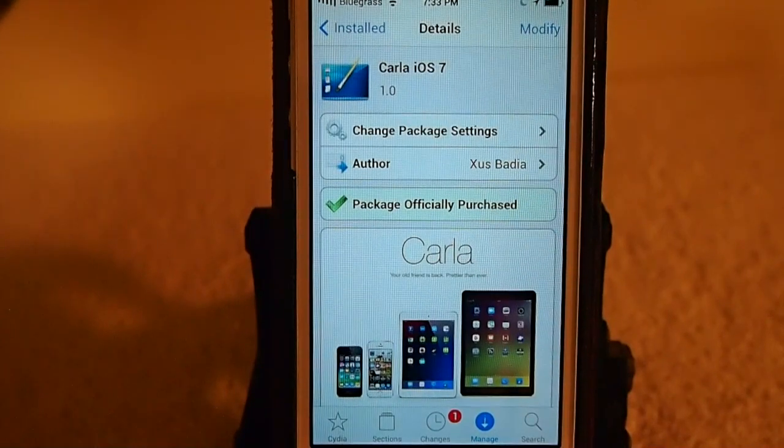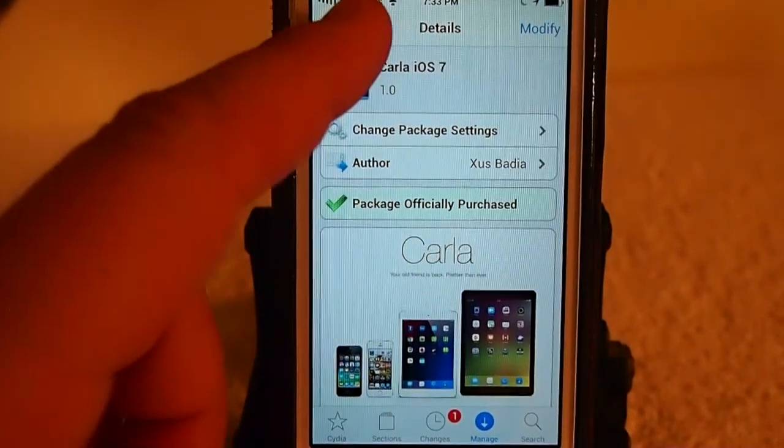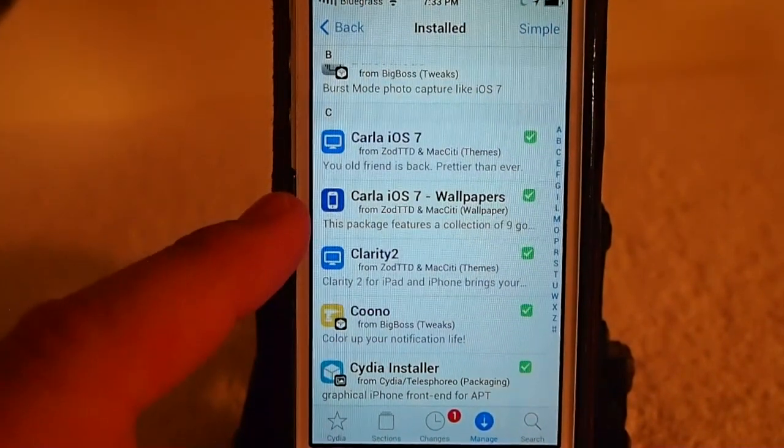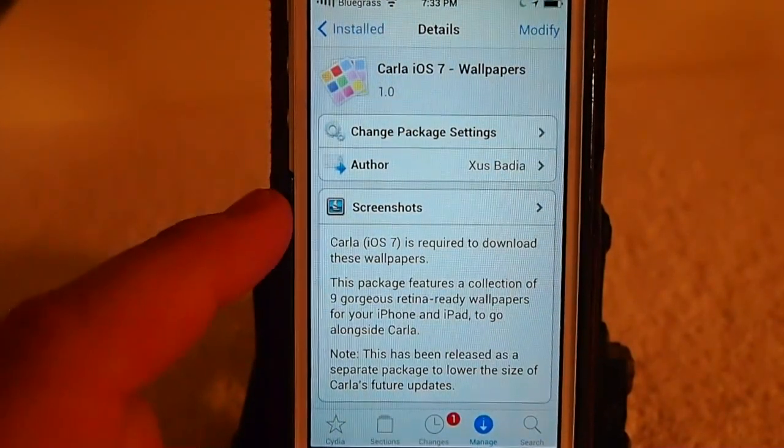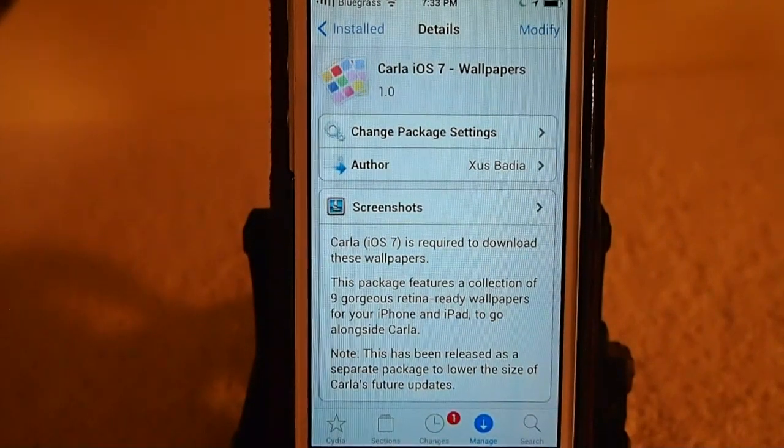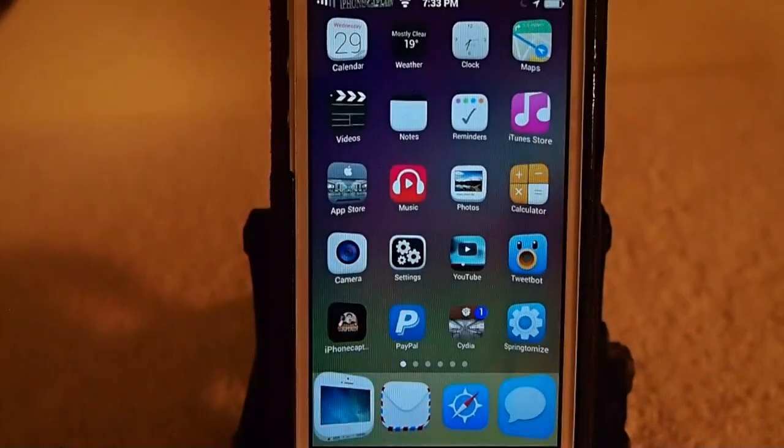So if you think you like this, you better grab it now. One thing you need to know: it comes with nine wallpapers, but they are in a separate download, so make sure you get those. They're pretty cool. I'll show you some of those in just a minute.